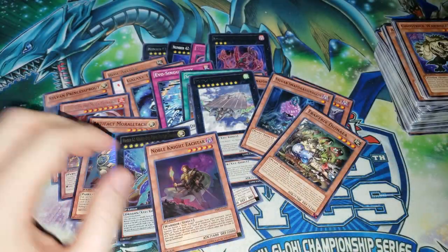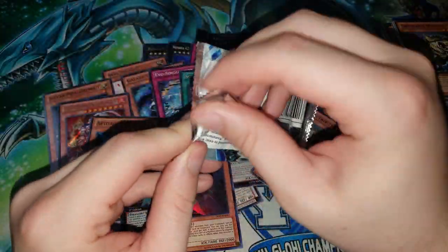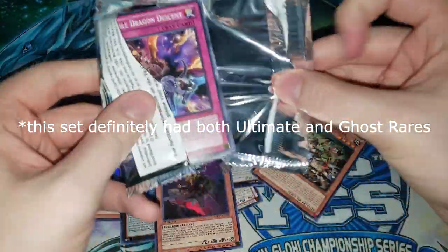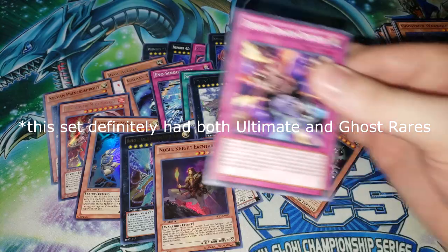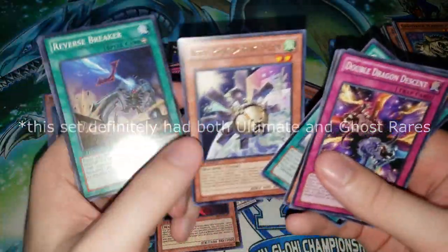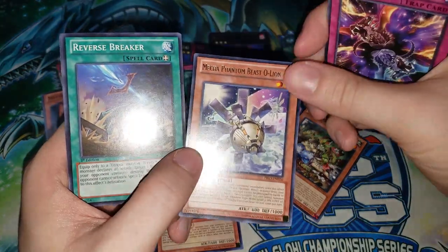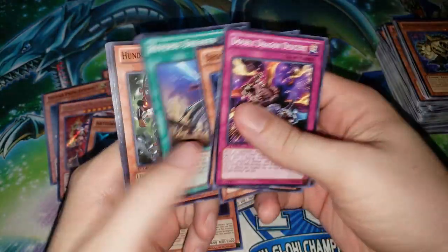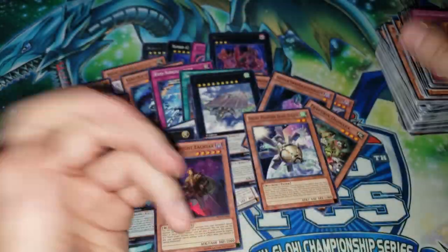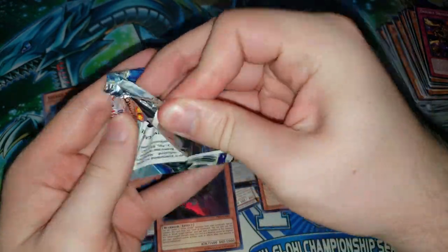And we do have Artifact Sanctum in this pack — it's pretty hard to pull. I feel like this set did have Ultimate Rares, or was this after they changed the Ultimate Rare thing? I'm pretty sure this set had Ultimate Rares but I could be wrong. Oh, we have Mecha Phantom Beast O-Lion — this card will probably skyrocket in price in the next couple years once we ever get Crystron Needlefiber into the TCG.